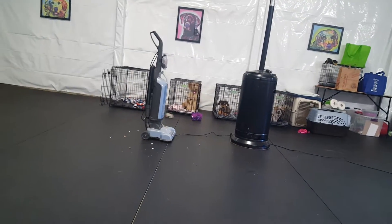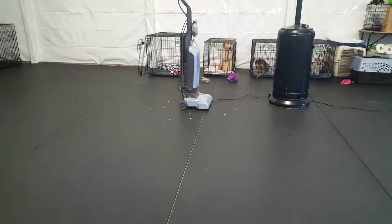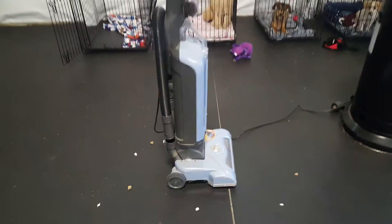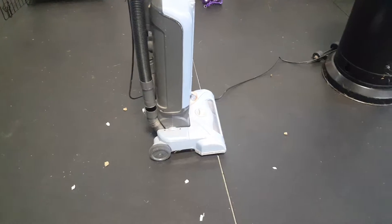I've got our vacuum set up — it's off and it's surrounded with yummy treats. I'm gonna let Miss Bailey walk over to the vacuum with me, so we're gonna keep the vacuum stationary and quiet.